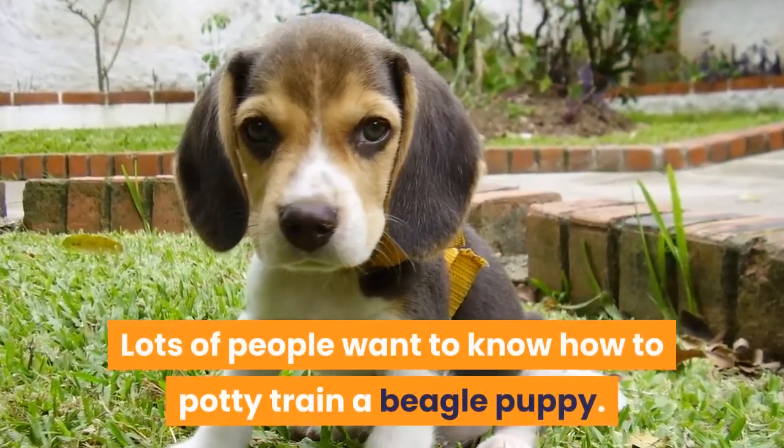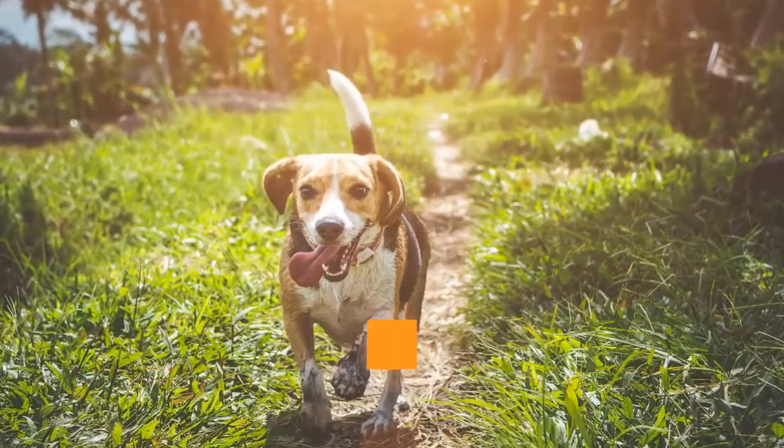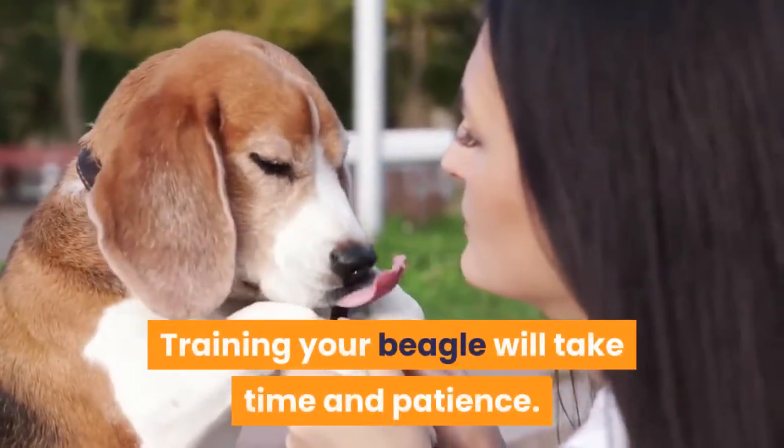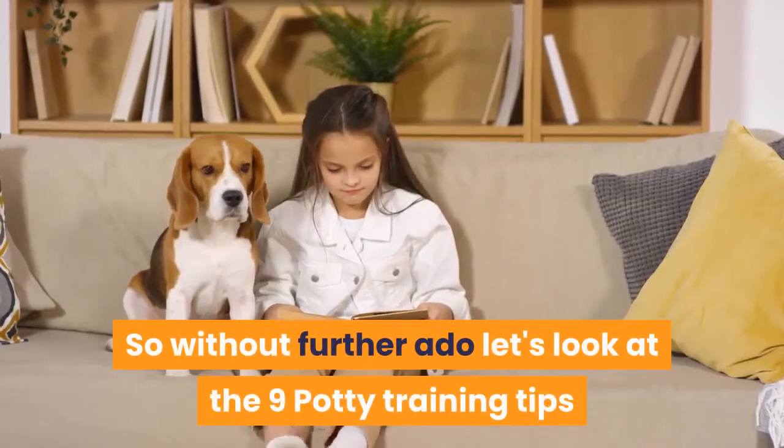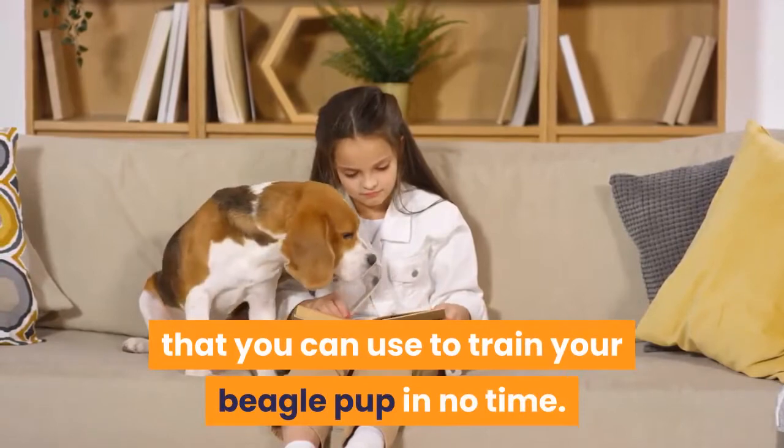Lots of people want to know how to potty train a beagle puppy. As a beagle owner, I can tell you that there are many factors that come into play when training your pup. Training your beagle will take time and patience. So without further ado, let's look at the 9 potty training tips that you can use to train your beagle pup in no time.